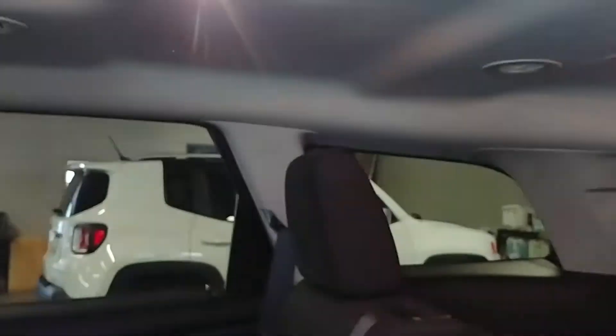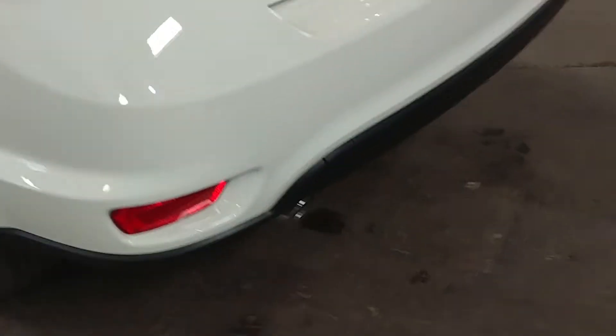Rear passenger seat — no rips to that. And it does have a third row, which I forgot to mention — got a third row. No rips to that either. It has an armrest with cup holders, rear AC controls, and rear AC vents. Looks great, keeping it moving.